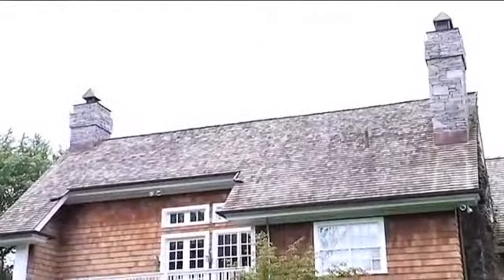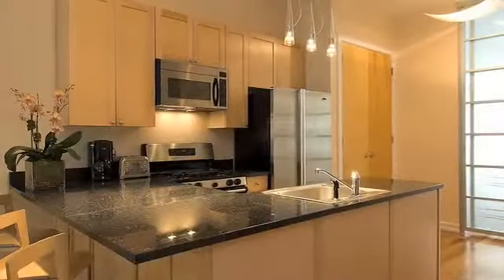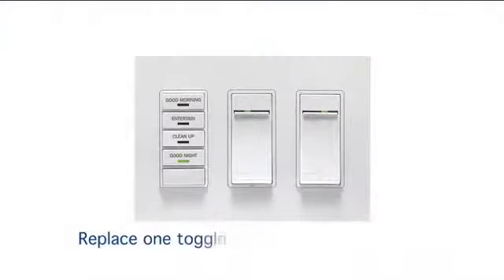Vizia RF Plus is a reliable choice to add value to your present home or to incorporate in new construction. You can install the system in any home by replacing existing switches and dimmers with Vizia RF Plus wireless products. There's no need for complicated whole-house rewiring.